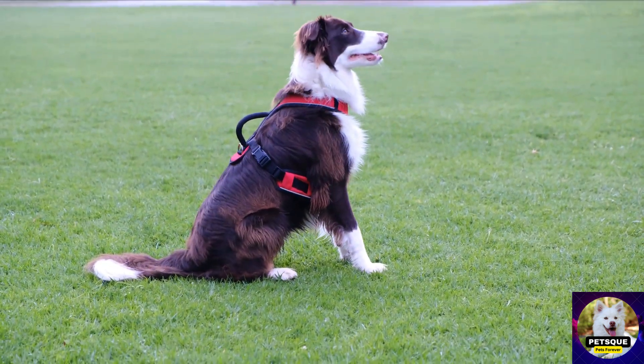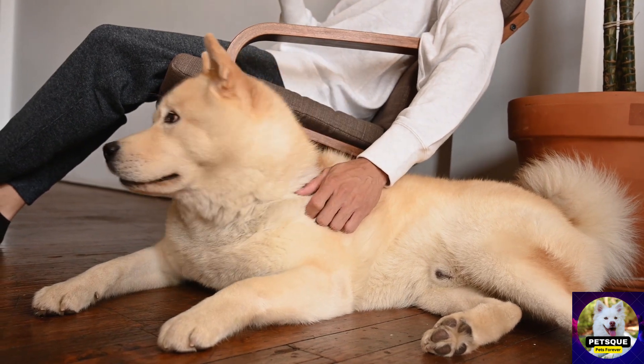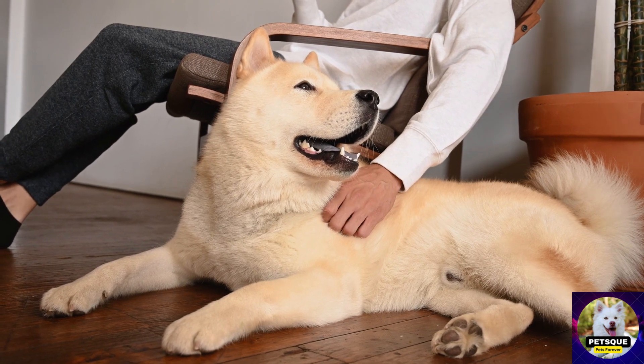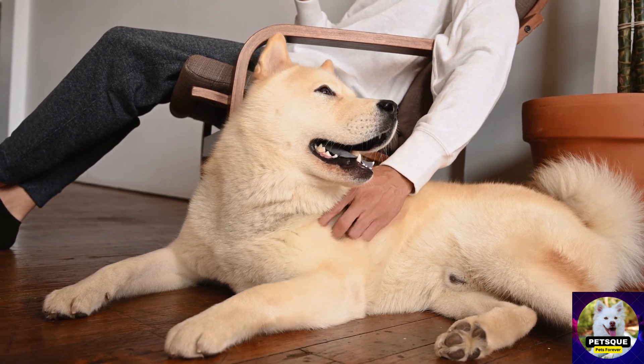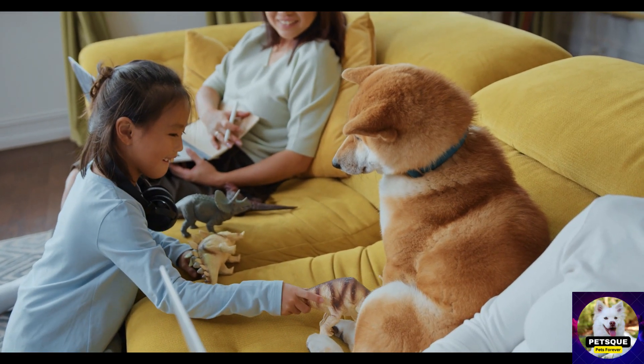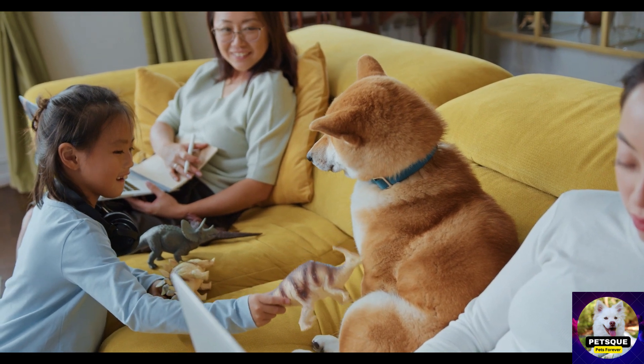Next up is a ball. A ball is a classic toy for dogs as they love to fetch and run around. You can choose from rubber balls, tennis balls, or even ones that squeak to add an extra element of excitement. We see a Labrador retriever chasing after a tennis ball in a park.